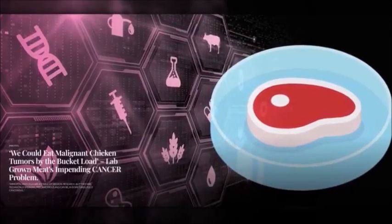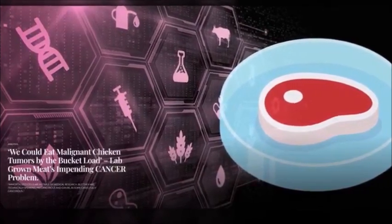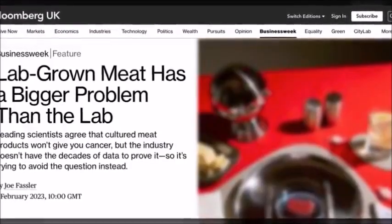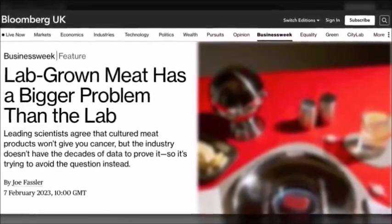Rather than admitting that humanity has woken up to the truth about the experimental COVID-19 jabs, Gates — who is not a doctor or dietitian — is doubling down and forcing the western world to eat experimental synthetic meats. The National Pulse cited a Bloomberg story about Gates's fake meat crusade, explaining why his fake meat companies use immortalized cell lines for their products.